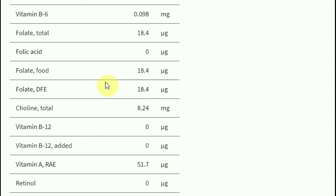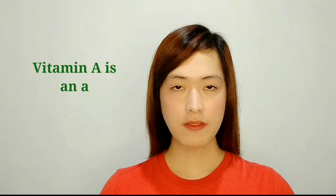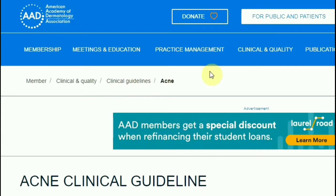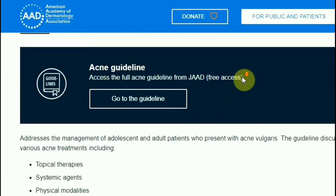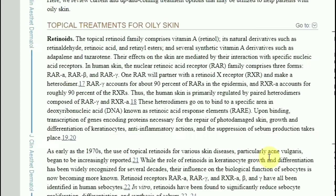According to the US Department of Agriculture, a medium-sized tomato contains 51.7 micrograms of vitamin A. Vitamin A is an antioxidant which may help fight inflammation and free radicals in your skin. According to the American Academy of Dermatology, retinol — a topical form of vitamin A — may help improve acne by possibly decreasing sebum production.